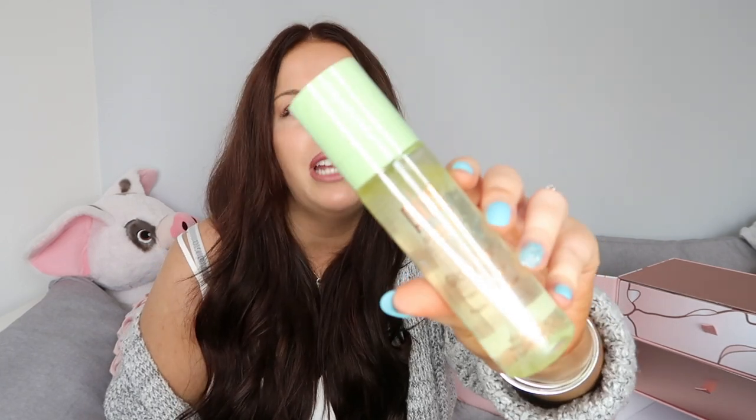Day number four is quite heavy because in here we've got a full size Pixi product. I'm obsessed with Pixi products so the fact this is included is just brilliant for me. This is the Glow Mist, which you can use before or after applying makeup to protect your skin or create a dewy finish. This retails for £16, and honestly if you haven't used Pixi products before, I literally swear by them - they always keep my skin really healthy and blemish free.